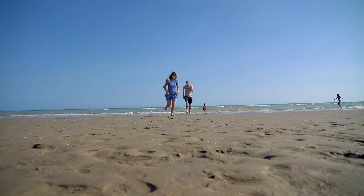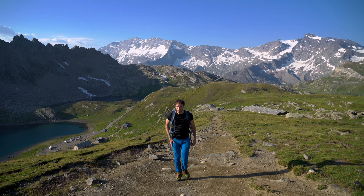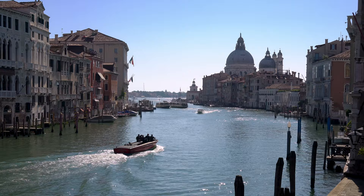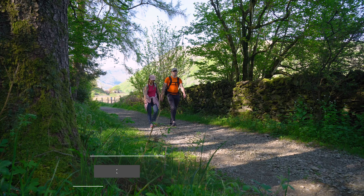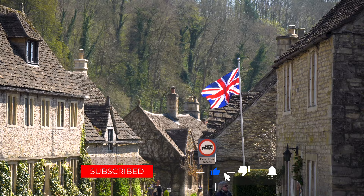In case you are new here, we are Mansour and Bruno, an Iranian and Italian couple making travel videos here on YouTube. If you haven't subscribed yet, please do — it means a lot to us.